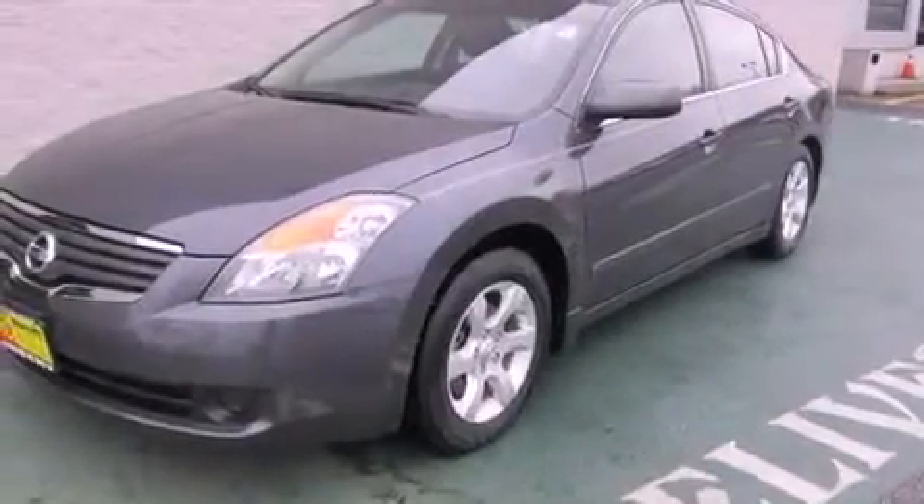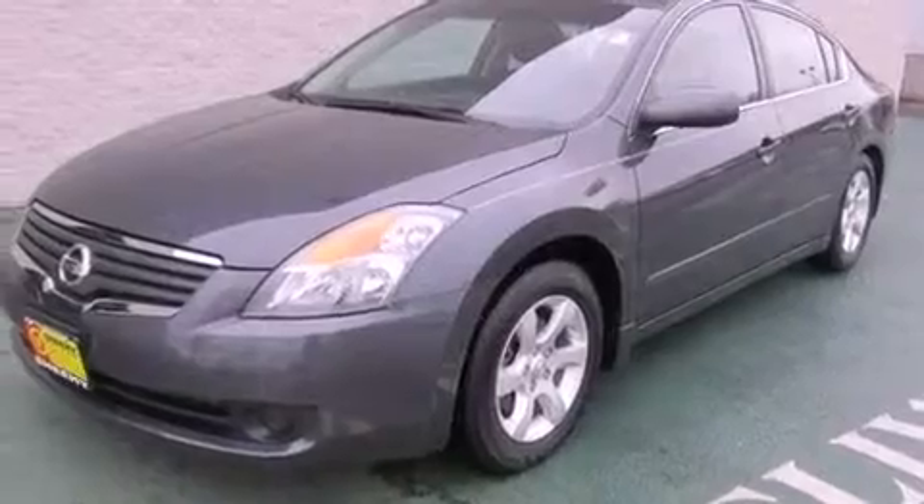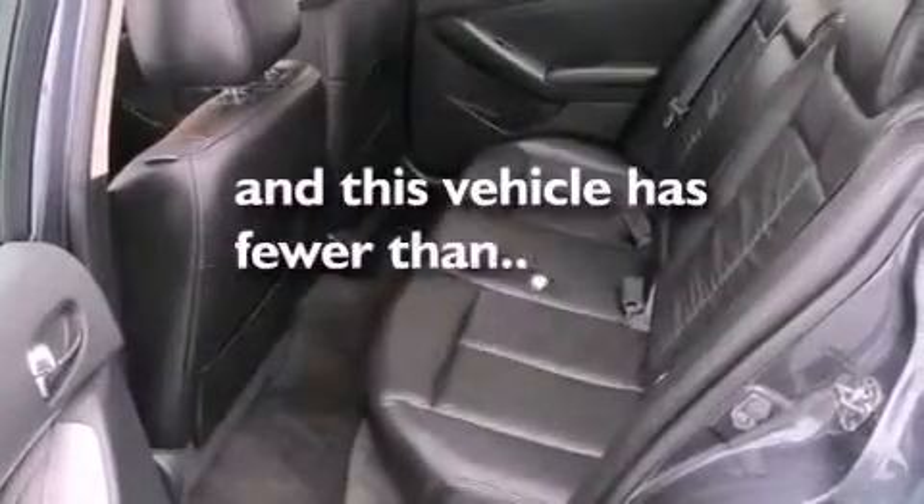Also included is a passenger side vanity mirror, a security system, an anti-lock braking system, a home link feature, and this vehicle has less than 30,000 miles.